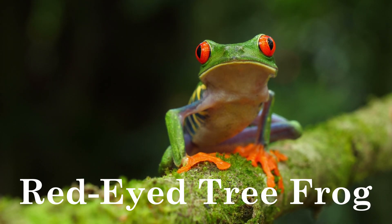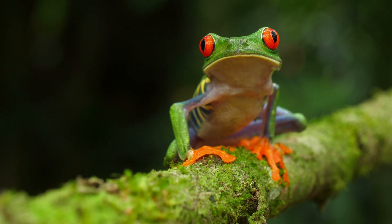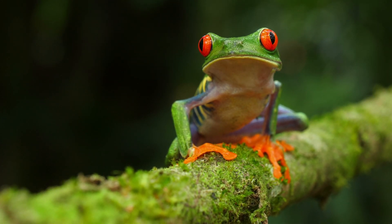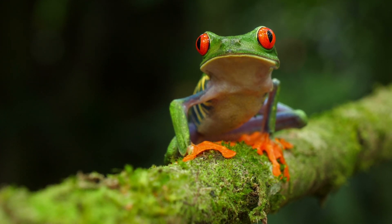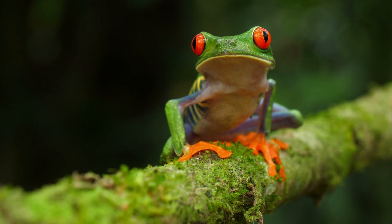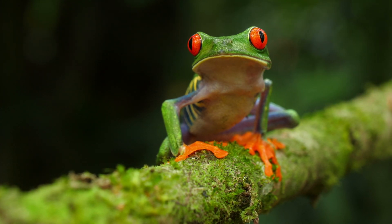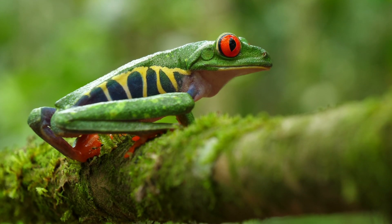Red-eyed Tree Frog. Red-eyed tree frogs are insectivores, feeding on crickets, moths, and other small invertebrates. They thrive in tropical rainforests, usually near bodies of water. Native to Central America, they are found in countries like Costa Rica, Panama, and Nicaragua.